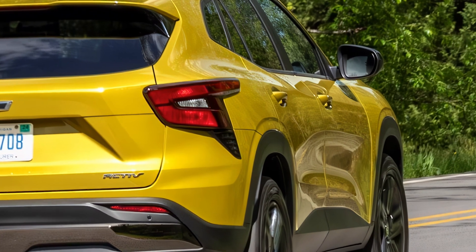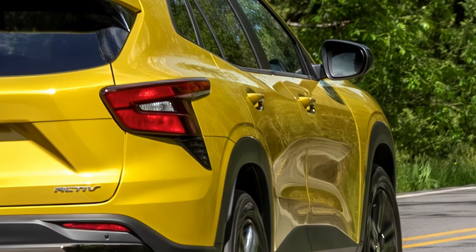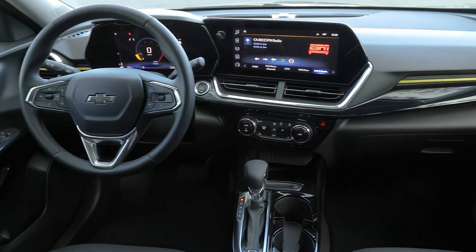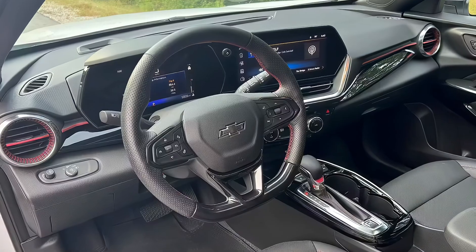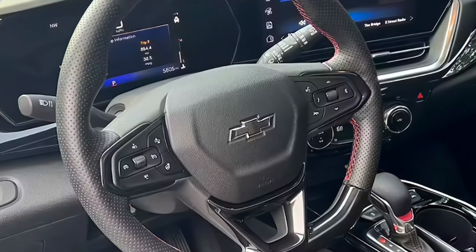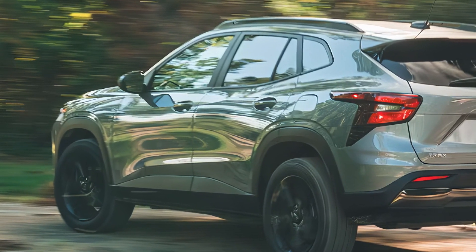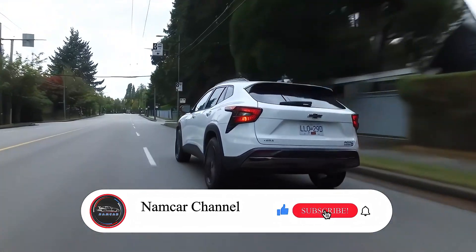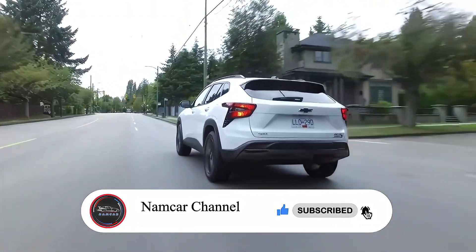That's it for today's review of the 2025 Chevrolet Trax. This compact SUV has a lot to offer, from its stylish design to its comfortable ride and advanced safety features. And with a starting price of around $24,395, it's an affordable option for anyone looking for a small SUV that doesn't skimp on features. Thanks for watching and we'll see you in the next video.